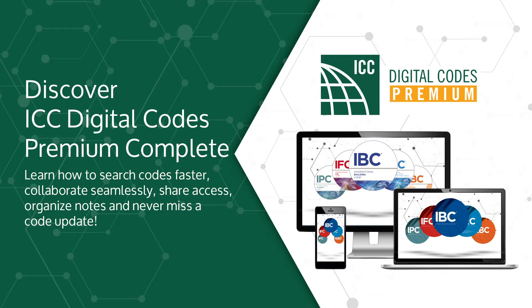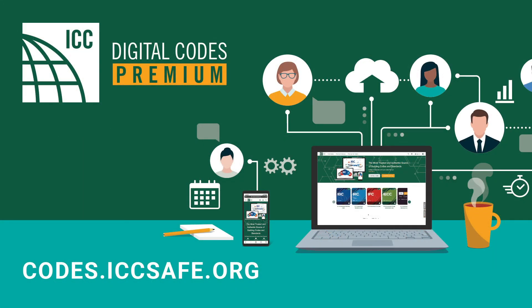Welcome to the International Code Council's Digital Codes Premium Review. ICC understands the unique challenges that we are facing today, with remote work becoming a necessary aspect for many. Digital tools allow for distributed teams to stay connected, providing access to necessary files, and allowing collaboration from anywhere.